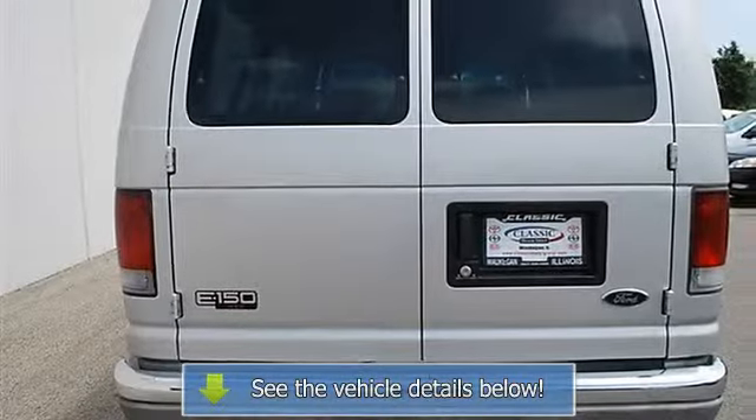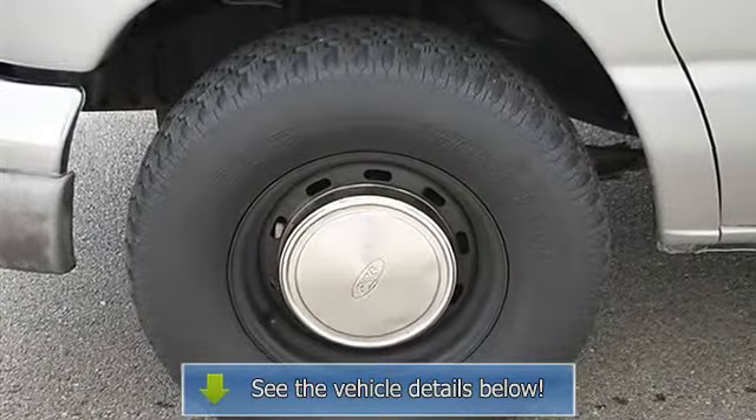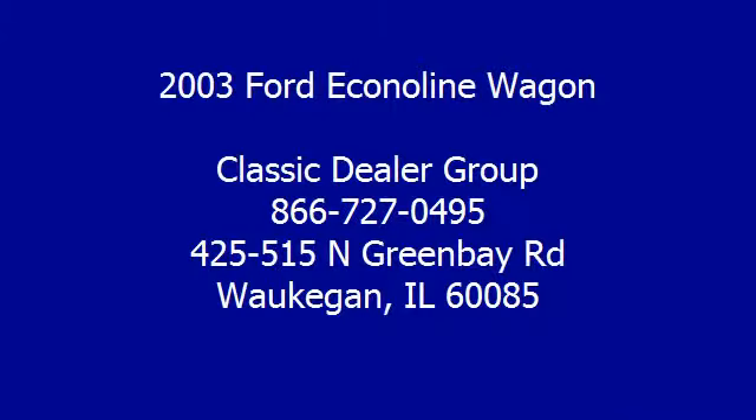Passenger vanity mirror, driver illuminated vanity mirror, passenger illuminated visor mirror, front reading lamps, driver airbag.